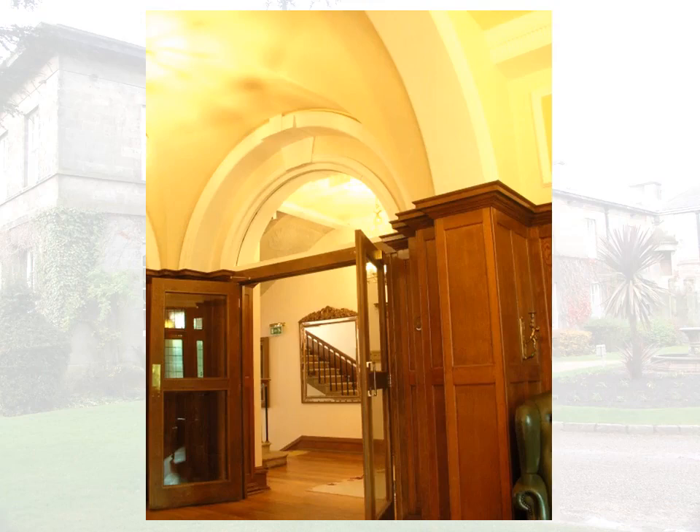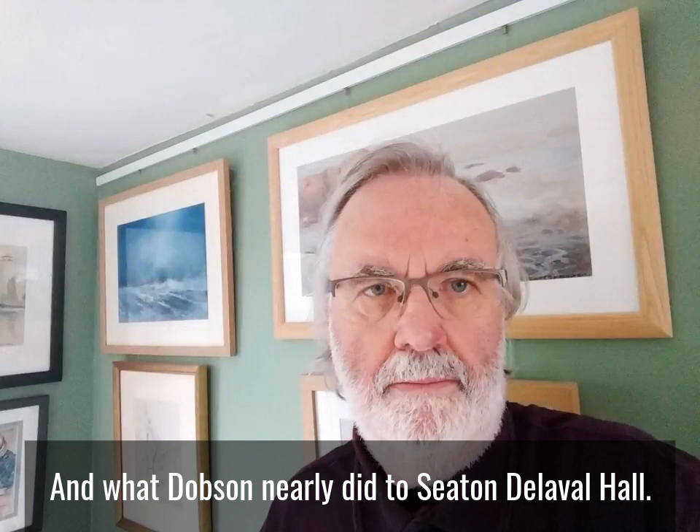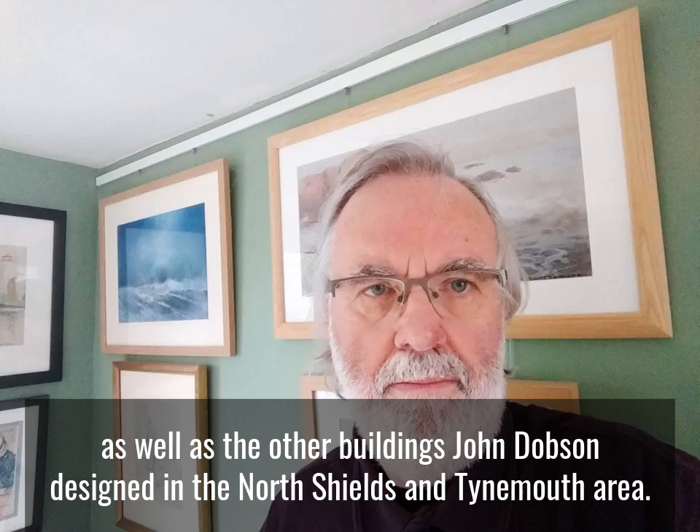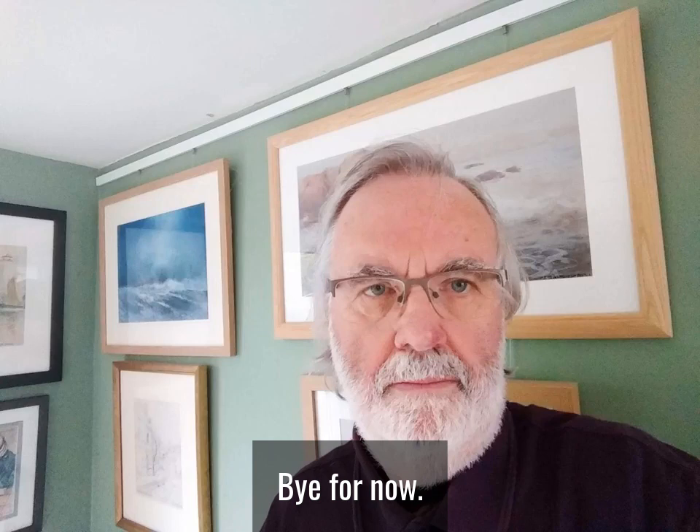That's all for the moment, and when I'm able to do my talk at the Old Low Light, I hope you'll come along and find out more about these houses and what Dobson nearly did to Seaton Delaval Hall, and his housing for workers at Northumberland Dock, as well as the other buildings John Dobson designed in the North Shields and Tynemouth area. In my next video I'll look at what Dobson was doing in Tynemouth. In the meantime, stay home, stay safe and look after yourselves. Bye for now.